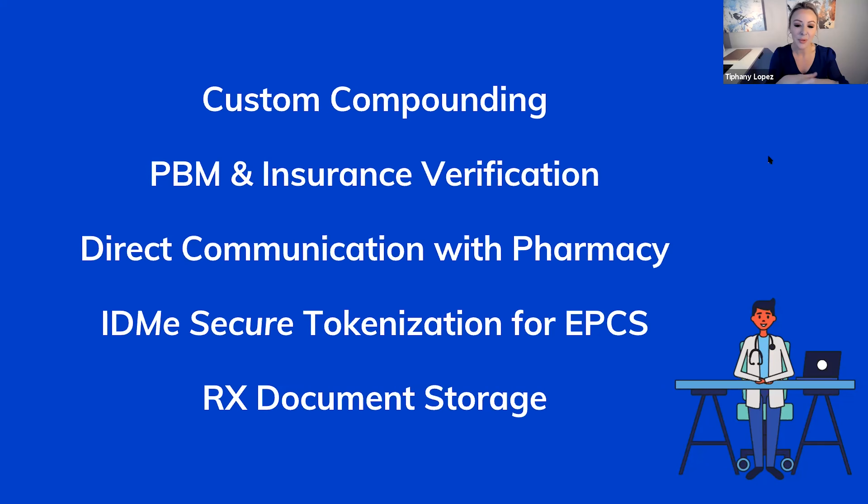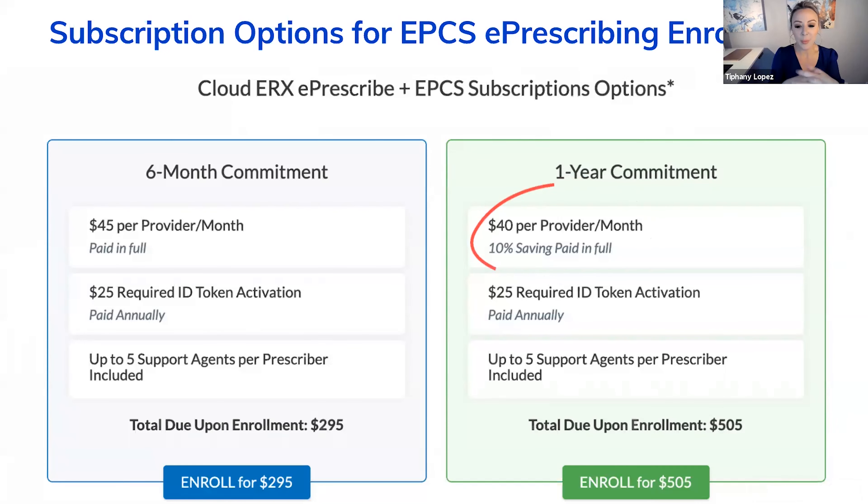Our pricing model is extraordinarily low cost — maybe too low cost for all the work this is taking! If you've shopped around for e-prescribe providers, it's quite a pricey process. I've probably interviewed 10 different groups trying to find the perfect fit, and the pricing was so incredibly high it would be like triple or six to seven times an AR subscription. We worked diligently to find a prescriber partner with a very low-cost option that wouldn't break the bank. We have two types: EPCS and non-EPCS, with either a six-month or one-year commitment.